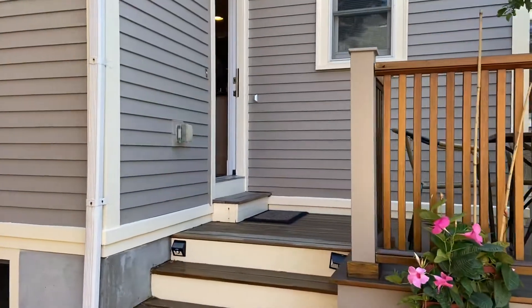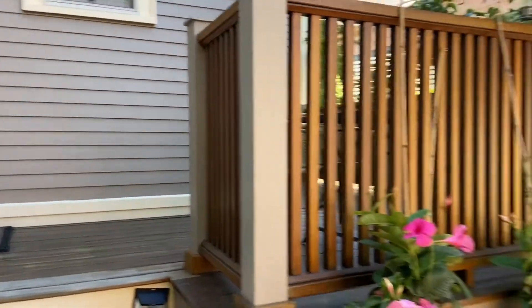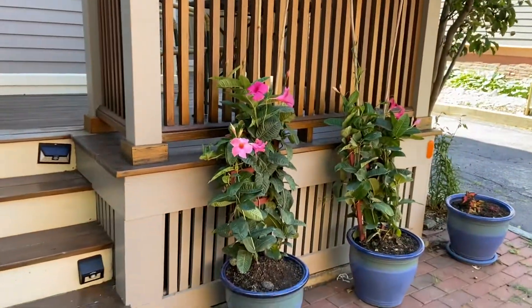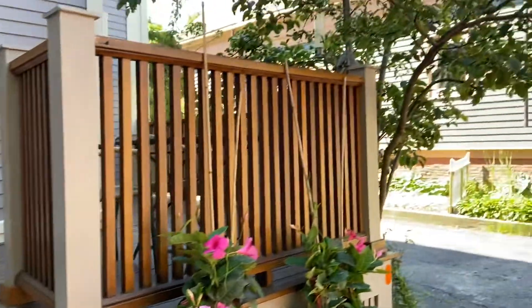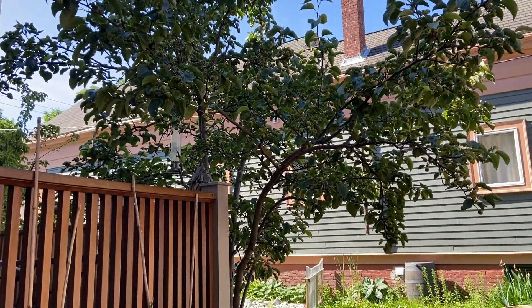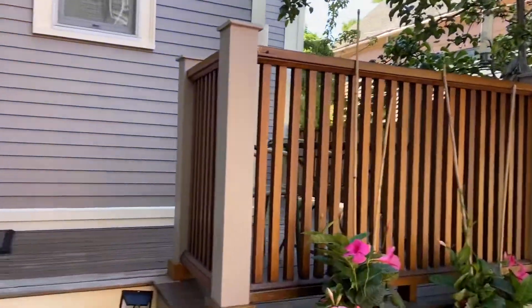We're going toward this way and here we go. I have two beautiful flowers here I want you to see, and I have a beautiful Asian pear tree full of fruits right now.